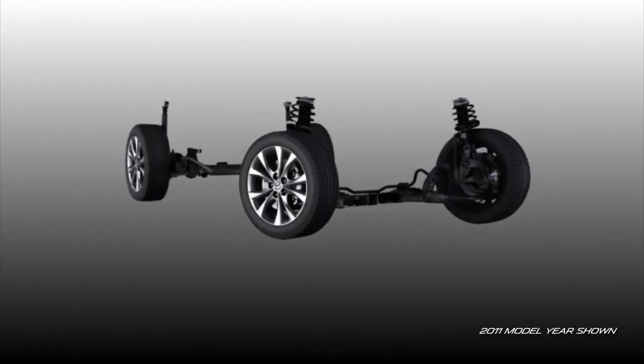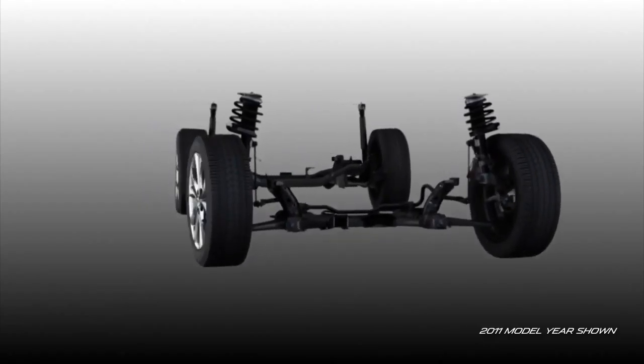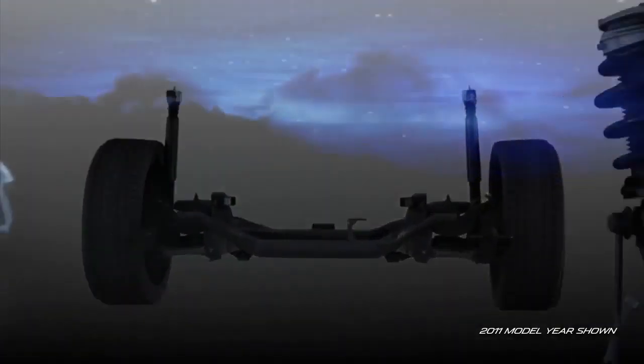Front and rear stabilizer bars help keep the body level in tight turns, making sure your smile stays when the road gets especially fun.